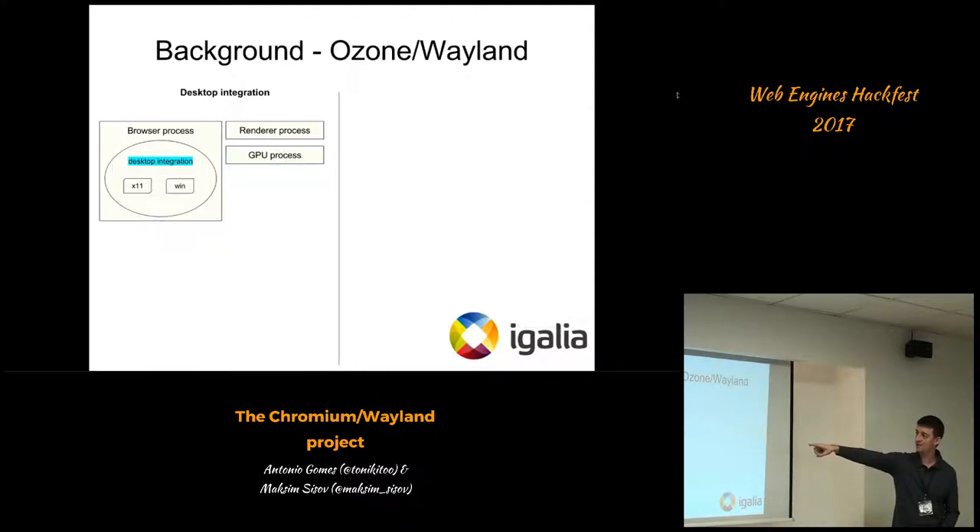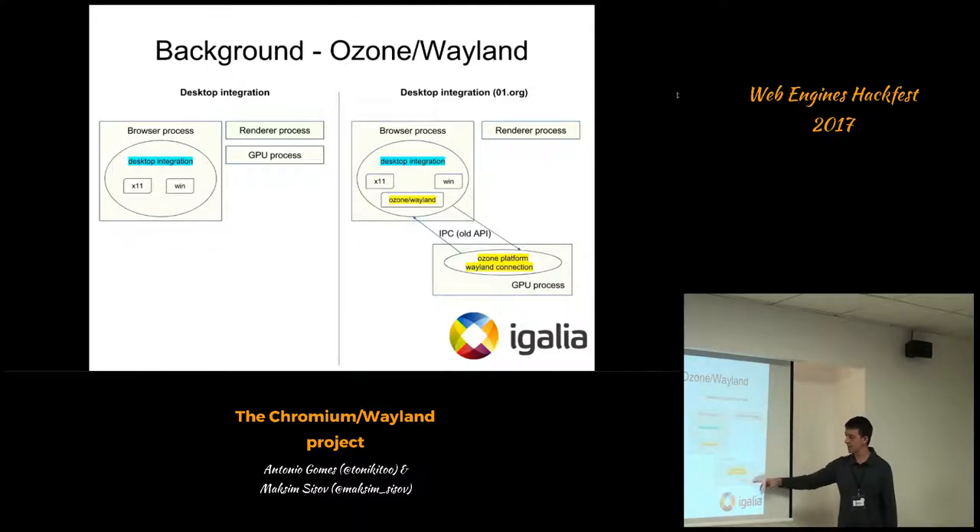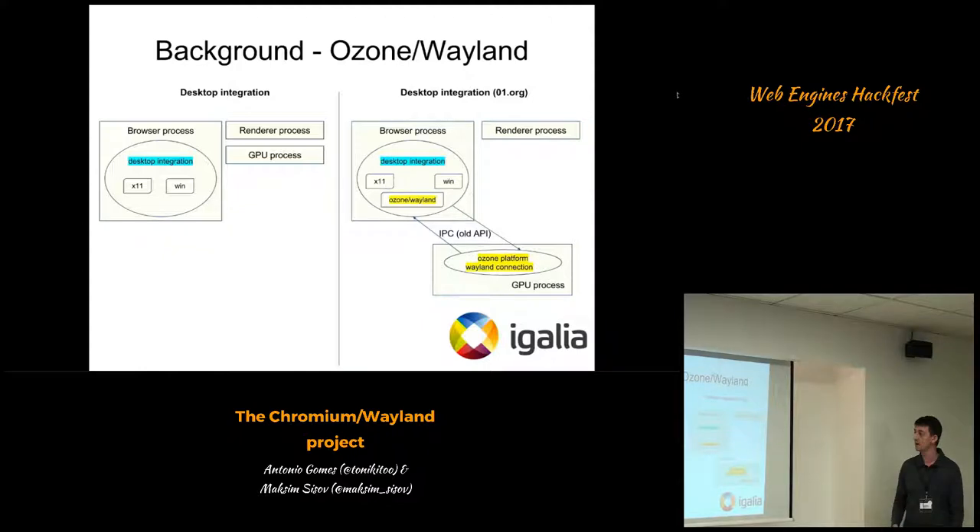The approach Intel took was to introduce a new sibling to handle Wayland-specific code within the desktop integration subsystem — alongside X11, Windows, and other platforms. In their implementation, the Wayland connection was established from the GPU process, which is slightly different from our approach. There was also lots of IPC being exchanged back and forth between the browser and GPU processes. The yellow bits were the parts being developed off-trunk, not part of Chrome's mainline at the time.